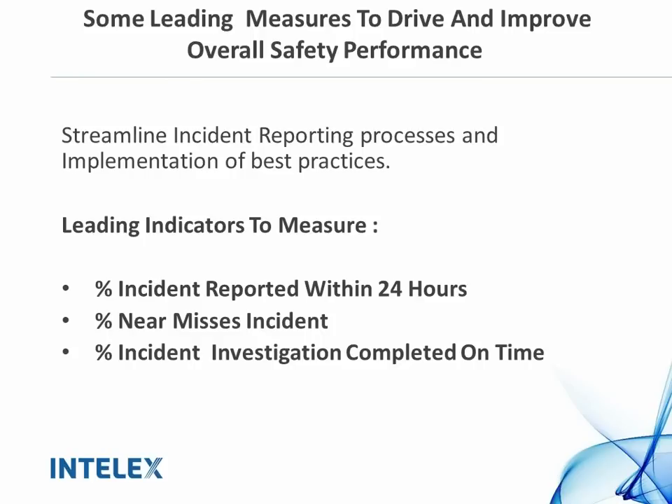This leads us to incident investigation. Once we have reported incidents and reported near misses, we want to make sure that those investigations are completed on time. The sooner we get to the investigation phase, the faster we can assign corrective and preventive actions.